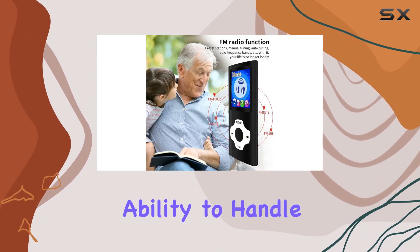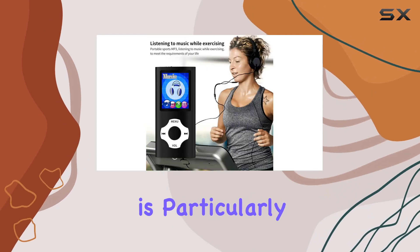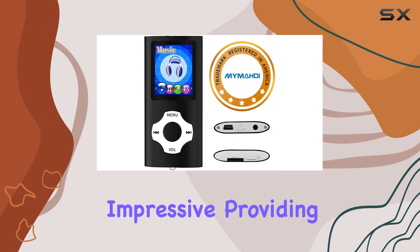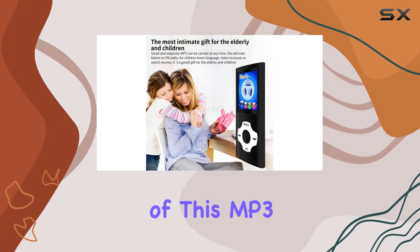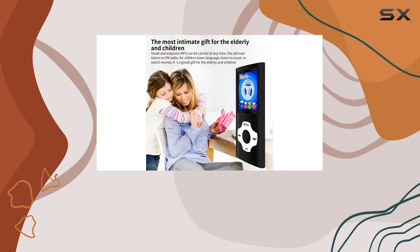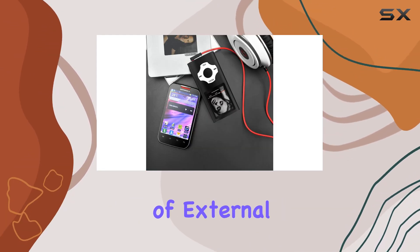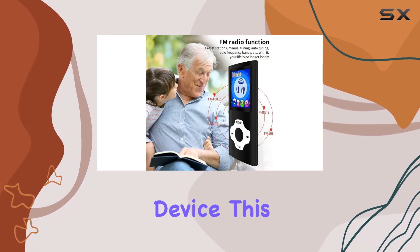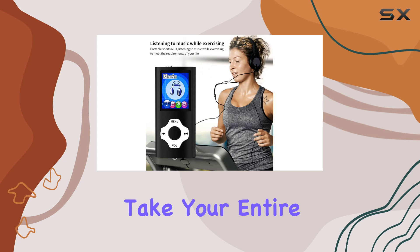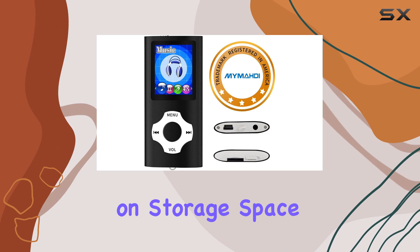The player's ability to handle lossless audio formats like FLAC is particularly impressive, providing an immersive listening experience. With support for up to 64GB of external memory, you can store an extensive music library on a single device and take your entire music collection with you wherever you go, without compromising on storage space.